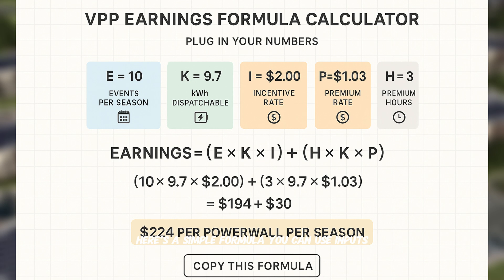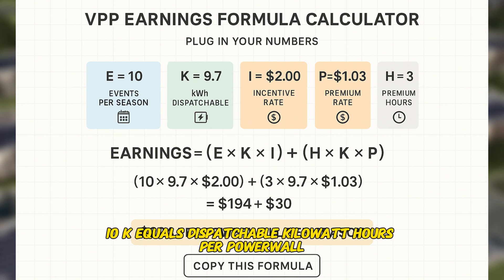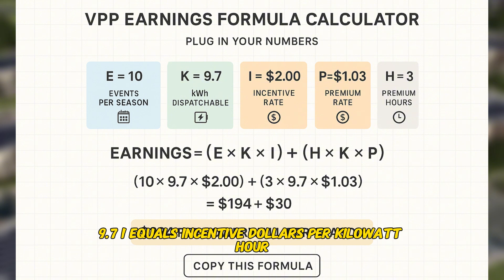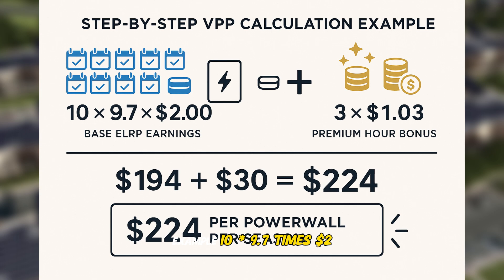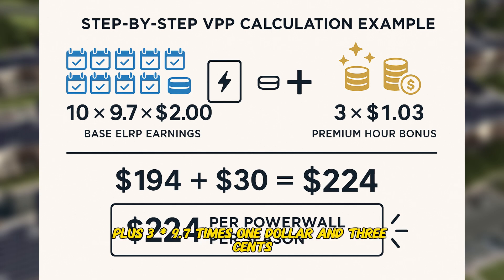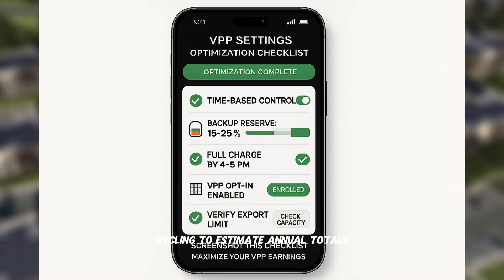Here's a simple formula you can use. Inputs: E = events per season (example: 10), K = dispatchable kilowatt hours per Powerwall (example: 9.7), I = incentive dollars per kWh — ELRP equals $2, P = premium export rate if event hits top hour (example: $1.03), H = number of premium hours within events (example: 3). Formula: Seasonal earnings per Powerwall = (E × K × I) + (H × K × P). Example: (10 × 9.7 × $2) + (3 × 9.7 × $1.03) = about $224 per Powerwall per season. Add your daily time-of-use savings from 4 to 9 p.m. cycling to estimate annual totals.